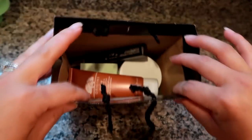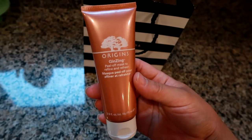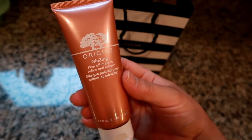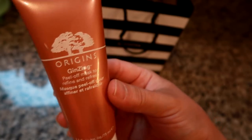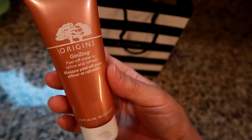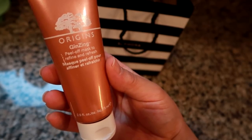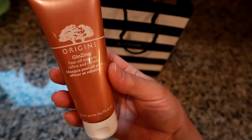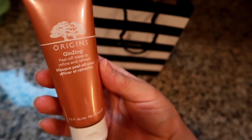Moving on to Sephora. I'm a huge Origins fan — I think their products offer really good value for a higher-end brand. I picked up the Origins GinZing Peel-Off Mask to Refine and Refresh, which a sales associate recommended when I told her I wanted a peel-off mask. I have problem skin and aging skin in my late 30s — I didn't take care of my skin in my 20s at all, so now I'm paying for that.